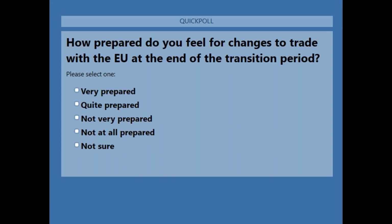Steve, while people are answering that question — it's obviously been a big week for the UK. The new border operating model got released by the government on Monday. Do you have any initial thoughts about what's been shared so far?